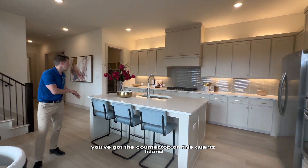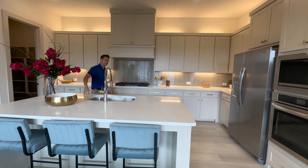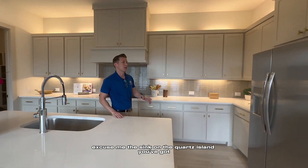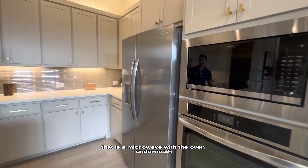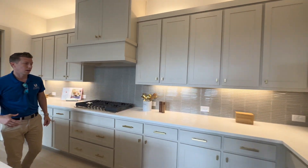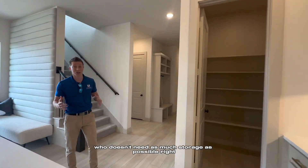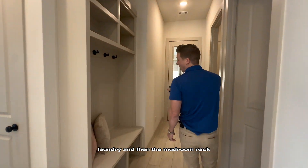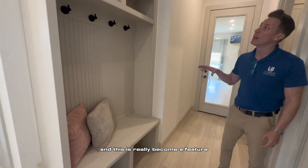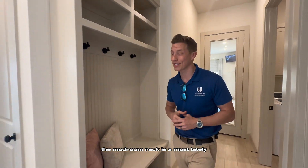The kitchen has a quartz island with a sink on it, and it's a microwave with the oven underneath — not a double oven. There's lots of cabinetry and a walk-in pantry — who doesn't need as much storage as possible? You've also got the shared bath, laundry, and mudroom rack, which has really become a staple of literally all new homes over about 2,500 square feet.